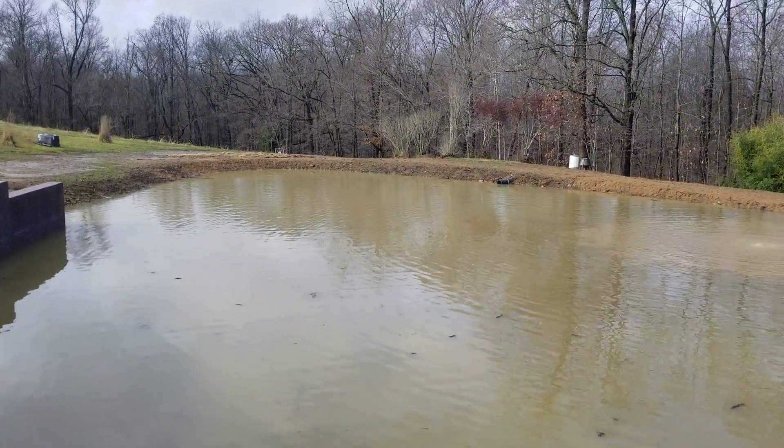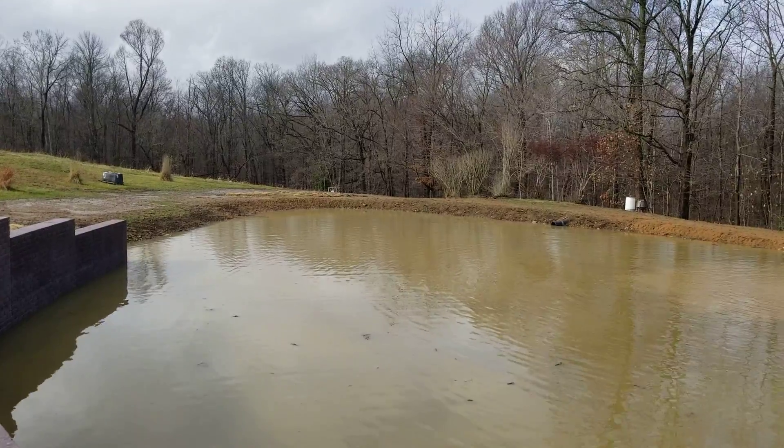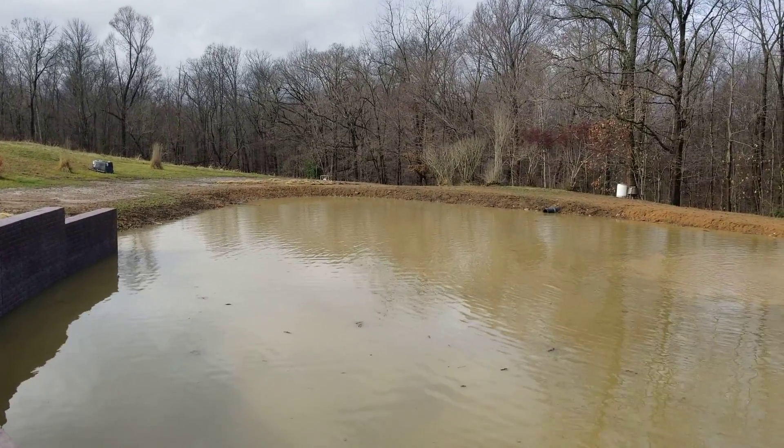All right guys, I just wanted to show everybody where the water level was at — the pond is now full. Thanks for watching.